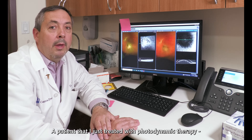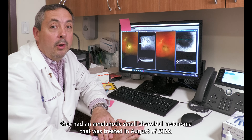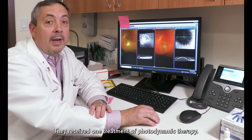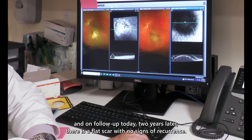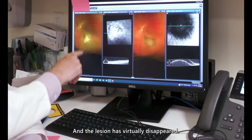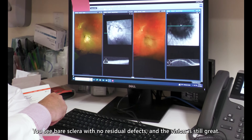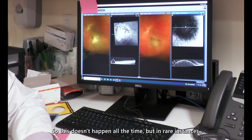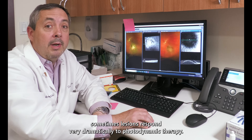A patient that I just treated with photodynamic therapy had an amelanotic small choroidal melanoma that was treated in August of 2022. They received one treatment of photodynamic therapy, and you can see the large choroidal mass with the subretinal fluid. On follow-up today, two years later, there's a flat scar with no signs of recurrence — the lesion has virtually disappeared and you just see bare sclera with no residual defects in the vision, still great. So this doesn't happen all the time, but in rare instances lesions sometimes respond very dramatically to photodynamic therapy.